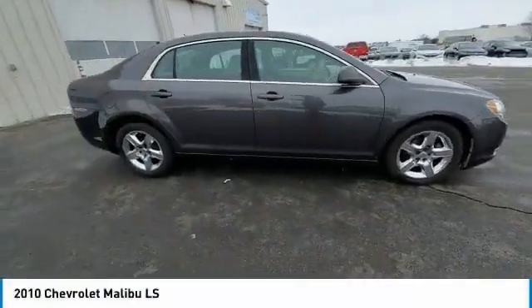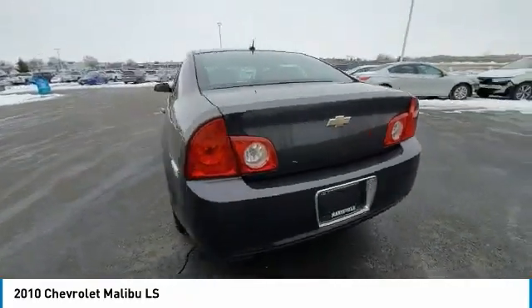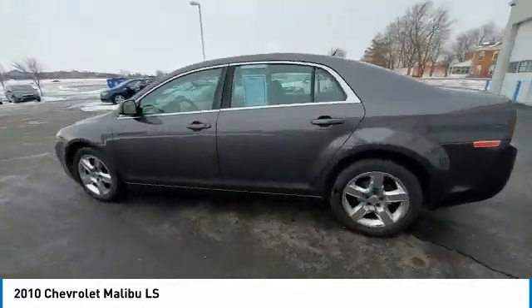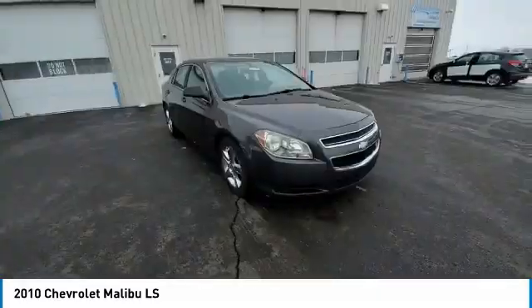We are pleased to show you the 2010 Malibu. A combination of performance and fuel economy, the Malibu is a great commuting car. This vehicle has less than 135,000 miles.